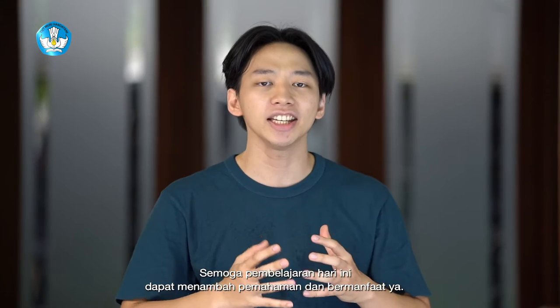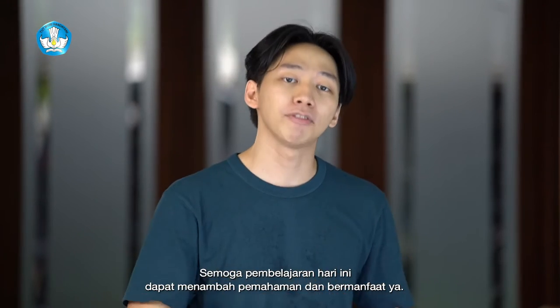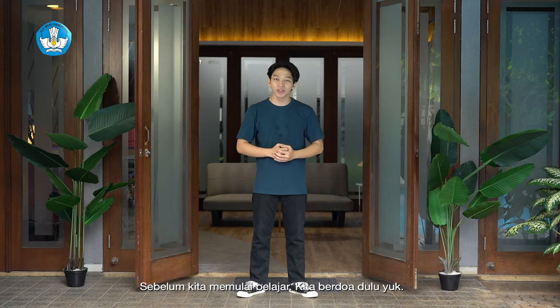I hope this will be more useful for you today. Before we start learning, let's do it first.